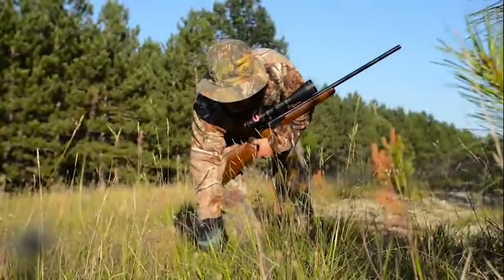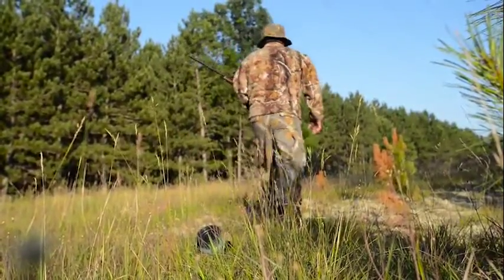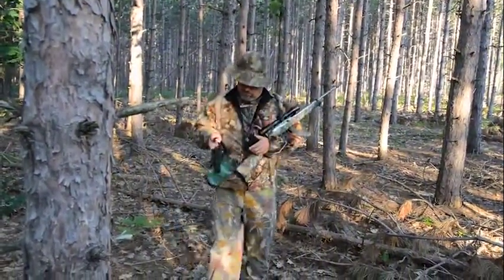The iHunt by Ruger Ultimate Game Call System comes loaded with over 600 calls from 47 animal species. Improve your hunt. Call in more game.